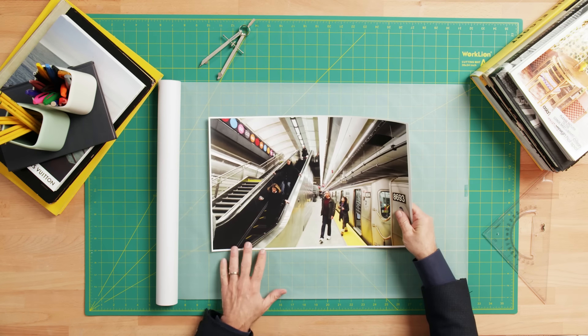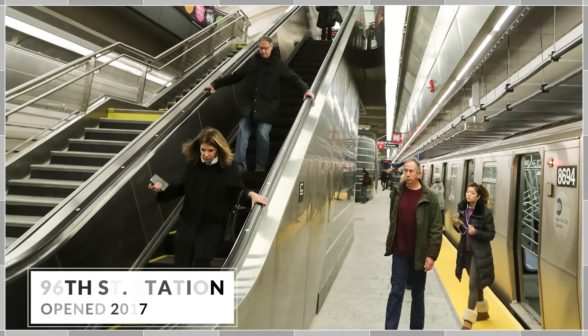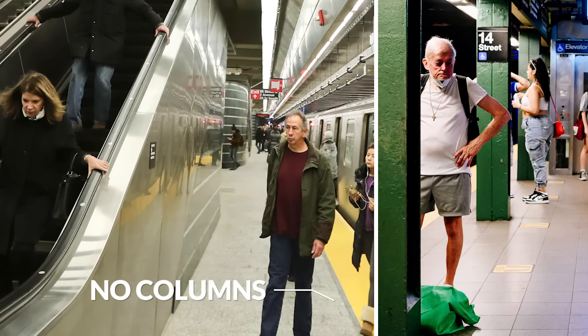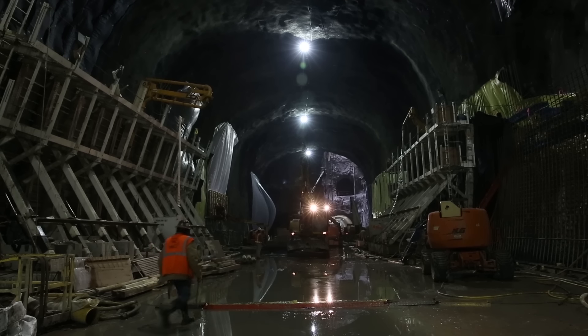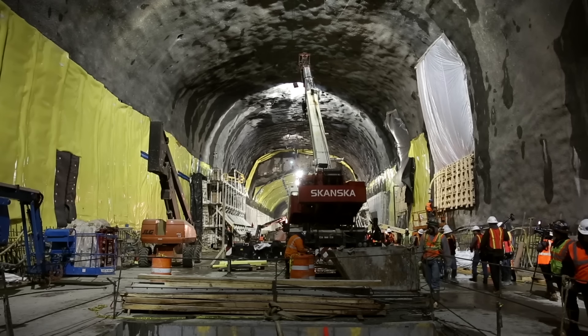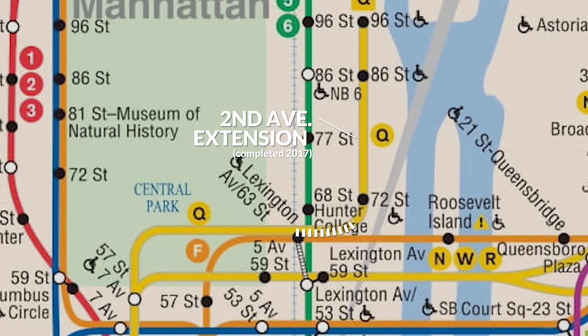Let's take a look at the 96th Street station along the 2nd Avenue line. What distinguishes this station from a typical IRT station is that there are no columns in it. Because it's tunneled, it's self-supporting and forms one continuous vault. This was the city's first major subway expansion in over 50 years. It extended the Q line along 2nd Avenue to four different stations: 63rd Street, 72nd Street, 86th Street, and 96th Street.